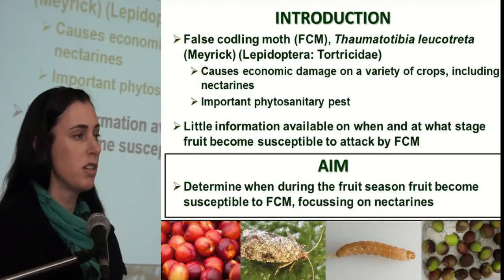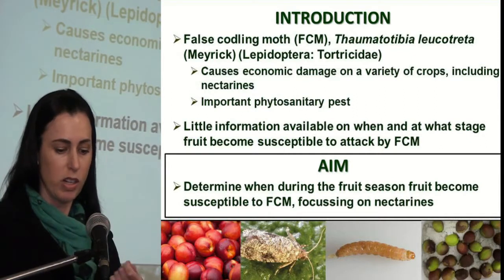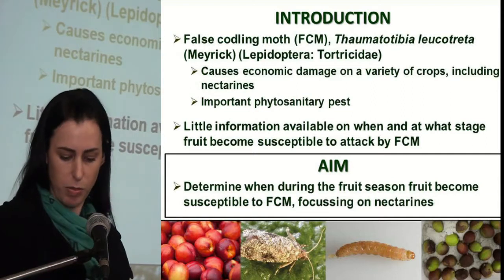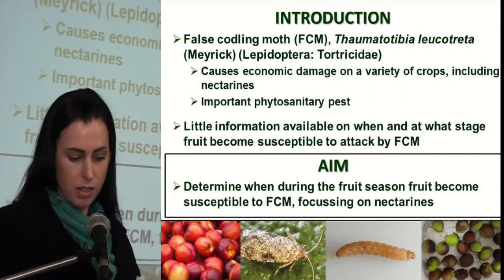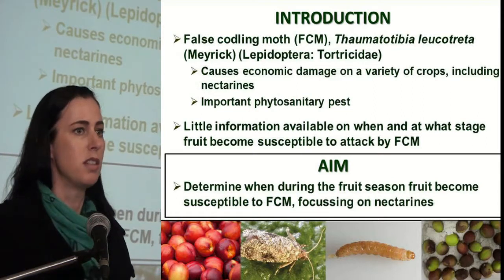Despite its importance, very little information is known about when and at what stage the fruit becomes susceptible to attack by FCM. This was the aim of the study: to determine when during the season the fruit becomes susceptible.